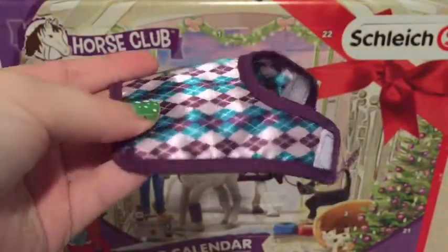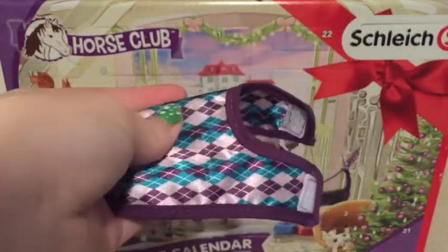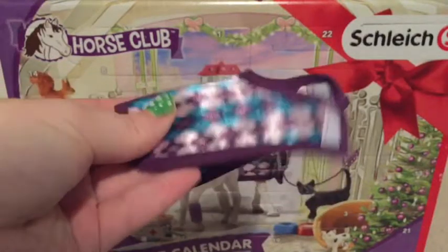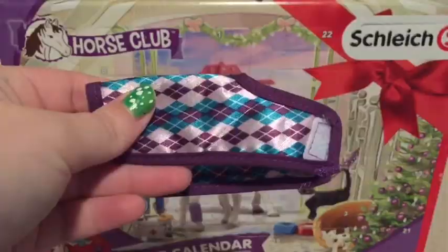I'm going to go ahead and grab one of my model horses and try it on because it's super pretty. It's super silky too — it's really nice. I'll be right back.